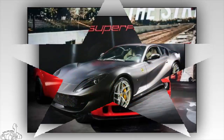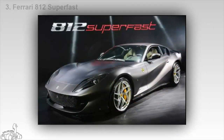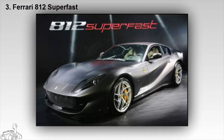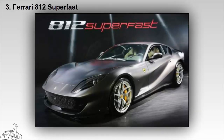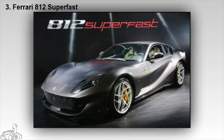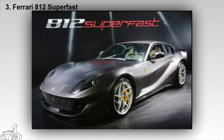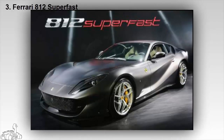The Ferrari 812 Superfast is equipped with a 6.5-liter V12 engine producing 789 horsepower. It accelerates from 0 to 60 miles per hour in just 2.8 seconds and reaches a maximum speed exceeding 211 miles per hour, without the use of supercharger technology. Not only is it the fastest car ever produced by Ferrari, it is also the first Ferrari to come with electric power-assisted steering for added versatility.